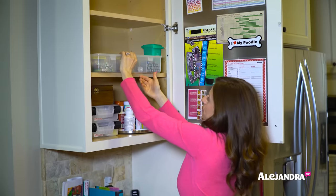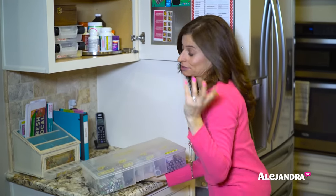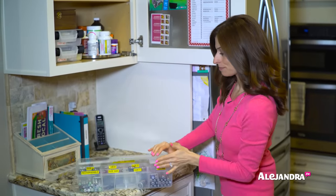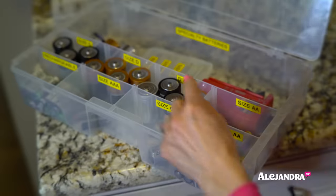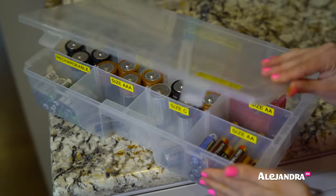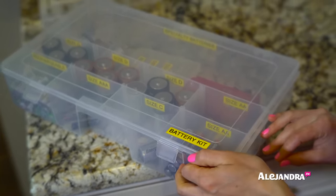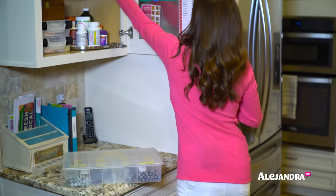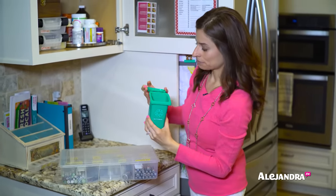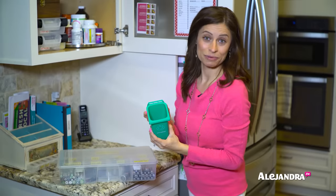On this shelf, I have my battery organizer. All the batteries are sorted by size, making it really easy to find the right battery when you need it — no frustration. I used a tackle box again and labeled all the sections with bright yellow label tape from my label maker so everything stands out. When you have a dead battery, I have this little recycling bin that says 'batteries' — pop in your dead battery, and when it's full, recycle your batteries properly.